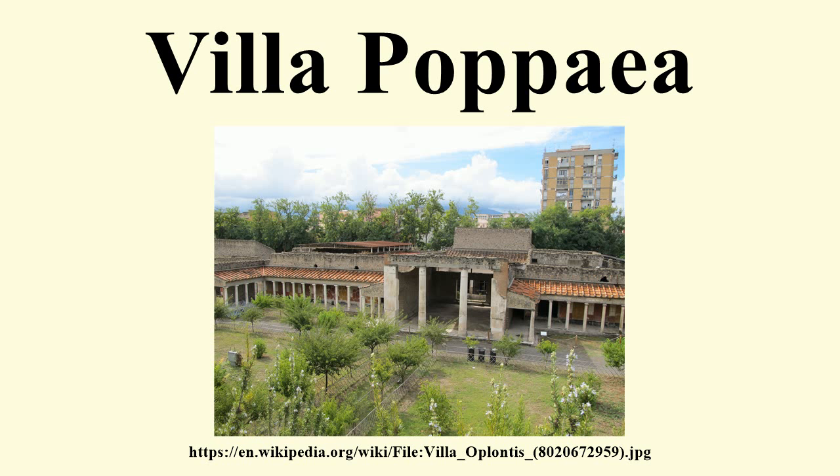According to John R. Clarke in 'The Houses of Roman Italy, 100 BC–AD 250: Ritual, Space, and Decoration', the Villa Poppea is best understood as a model on which many of the more modest city houses of ancient Pompeii and Herculaneum were based. This grandiose maritime villa is characterized by rituals of reception and leisure, through both its physical space and its decoration.